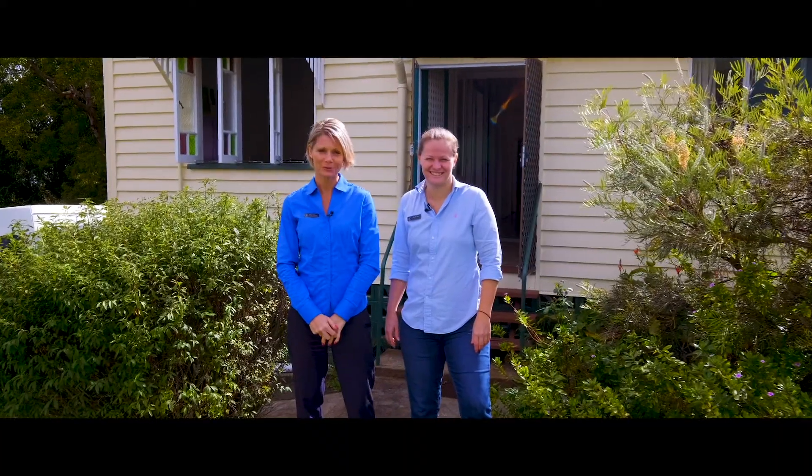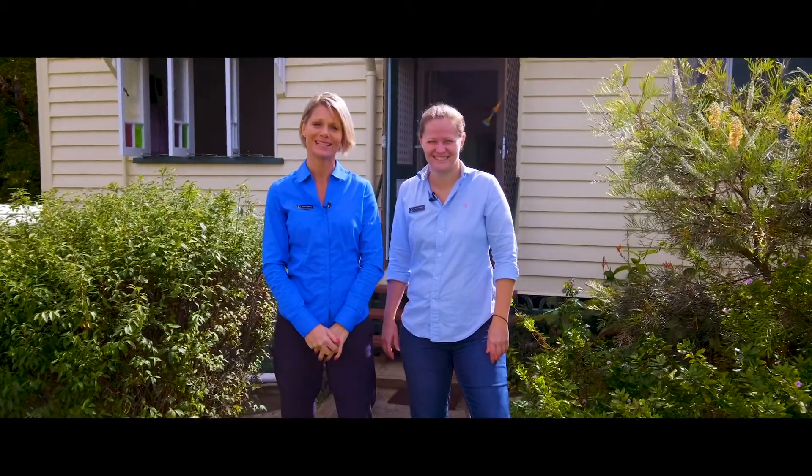Hi everyone, it's Tina and Steph from Anchor Realty at 37 Carlton Terrace in Gympie. This is an absolutely charming little Queenslander. Come have a look.